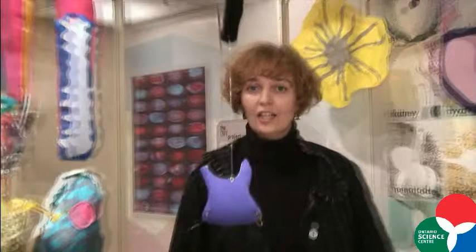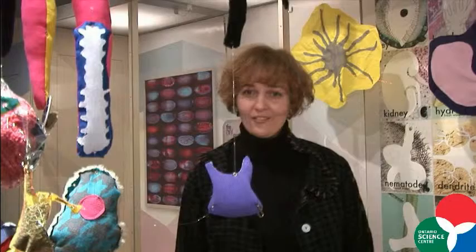I'm always looking for exciting new projects for future shows, so please let me know if you have an idea.